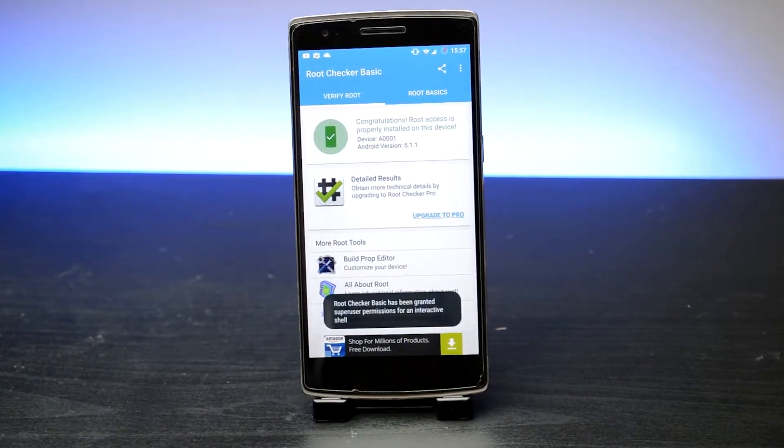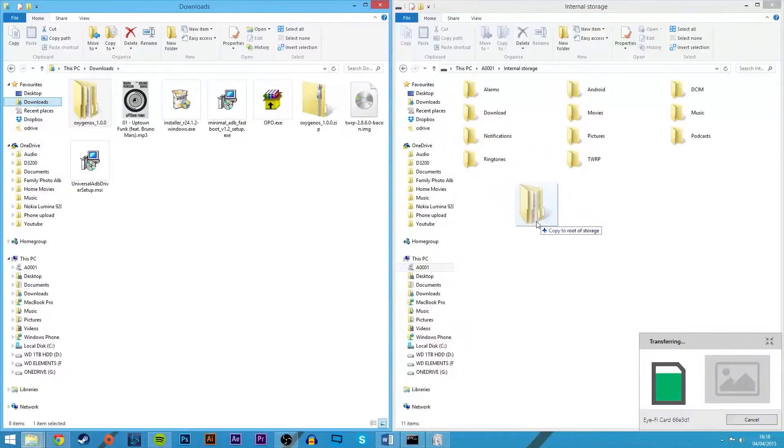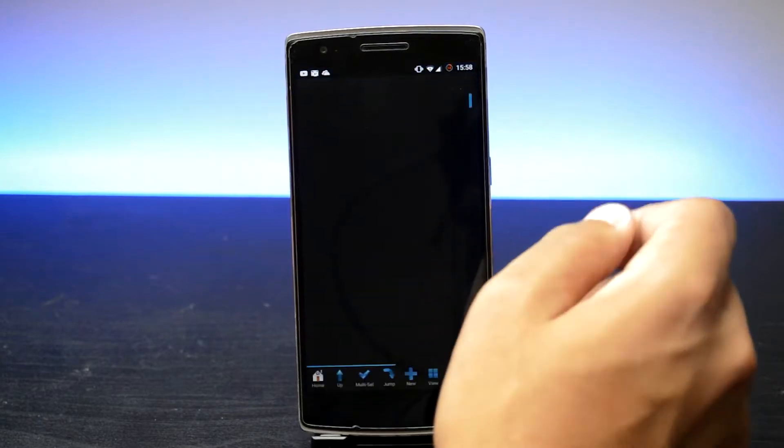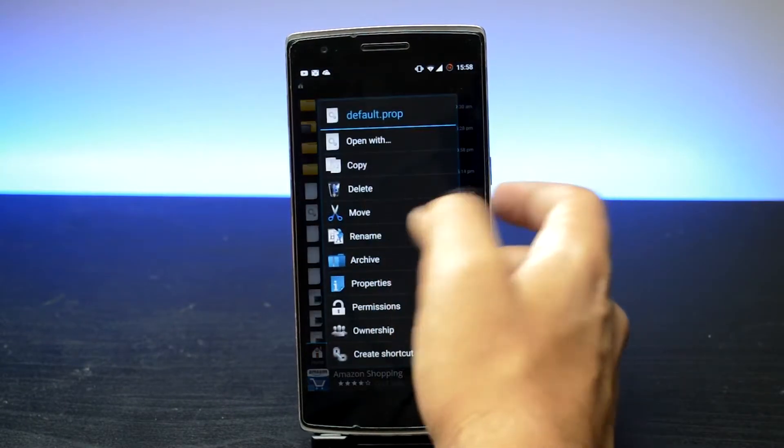Chances are you've probably heard of rooting, and I actually made a video about it a while ago. If you don't know what it is, it is basically the Android equivalent of jailbreaking — basically allowing your phone to access the phone's main root files and change things at that level. It allows you to do even more with your already pretty open operating system.